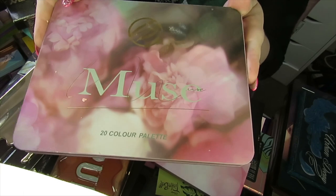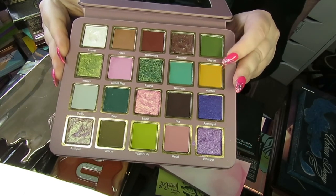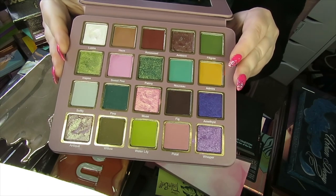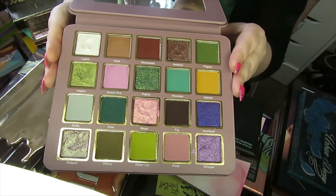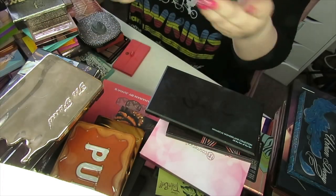I have another Cosmic Brushes palette — this is the Muse palette. You've got pinks, greens, grungy colours, and this mustard yellow. It's just a really beautiful palette. Like I said before, the formula on these is so good. They blend so well and they're so easy to work with.